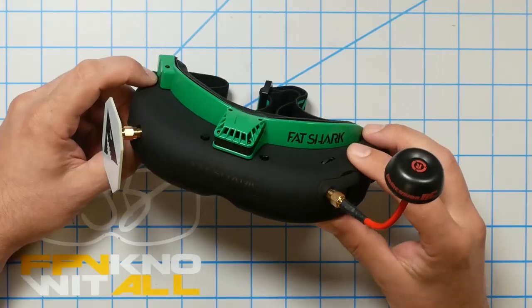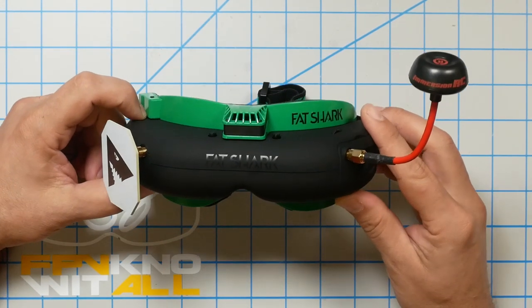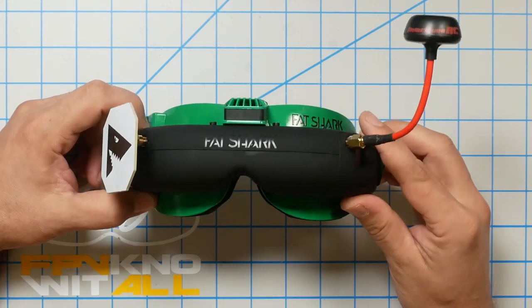That makes life pretty hard for you. Where is the Fat Shark goggle that comes in around $300 to $350? It used to be the Dominator V3, and Fat Shark stopped making it. That has been a really notable absence until today. This is the Fat Shark Attitude V5, and it puts Fat Shark right back into the budget goggle game.